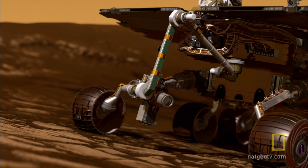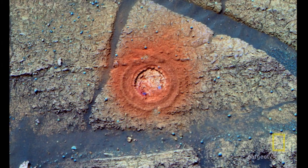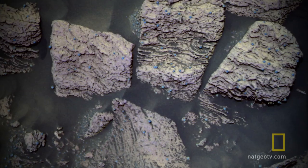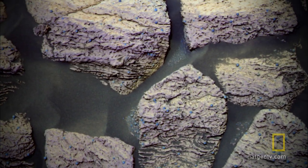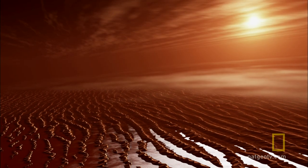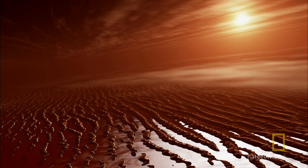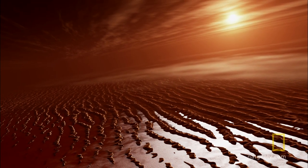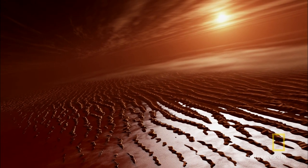Then she detected sulfur-rich minerals that can only form in a wet environment. And finally, petrified ripples created by flowing water, frozen in time as sand turned to stone. It all pointed to a time billions of years ago when salty, acidic water soaked the ground and sometimes flowed across the surface. On Earth, microbes love places like this.